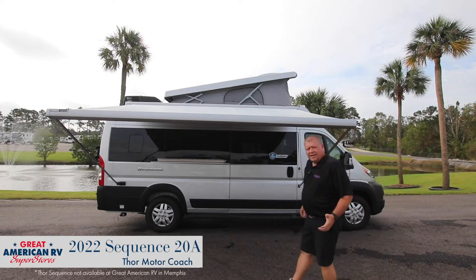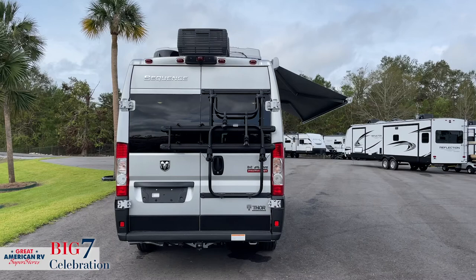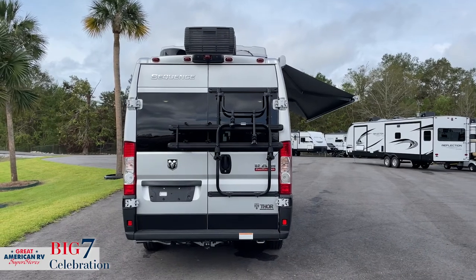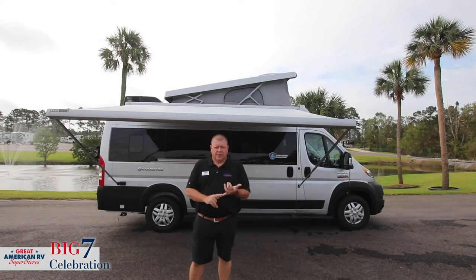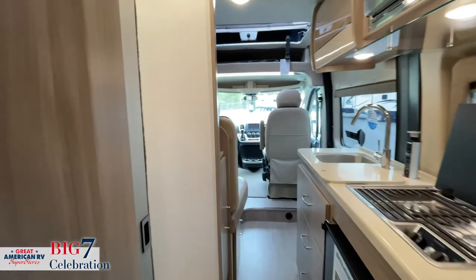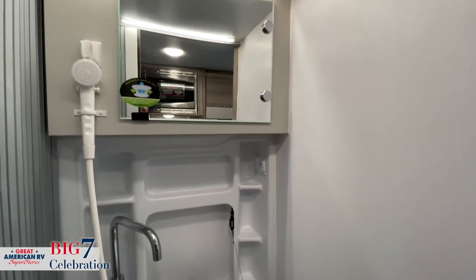This RV is no larger than a large SUV. You can get into normal parking spots, you can get into any campground. You can utilize a restroom, it gives you a place to sleep, gives you an onboard generator, and allows you to get around town.